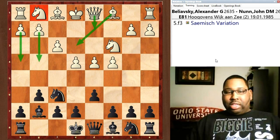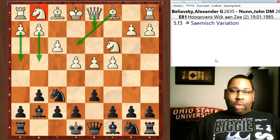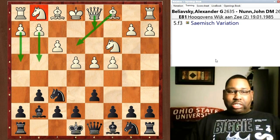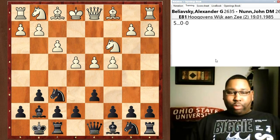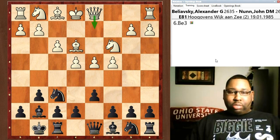So now you have F3, which signals the Sämisch variation. White's idea here is to play Be3, followed by Qd2, and then even push on the kingside with g4, g5, h4. Basically, White's idea is to counteract Black's idea of pushing on the kingside. Usually White will castle queenside in this variation. You have kingside castle for Black, and then Be3, going along with the plan we just talked about for White.